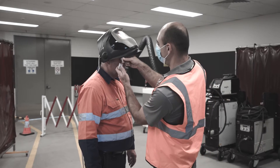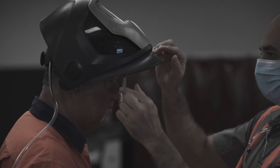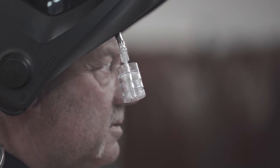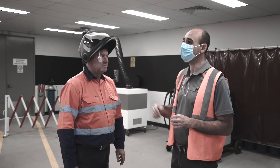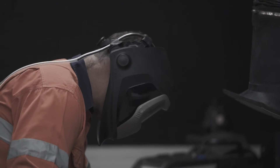Regularly conduct air monitoring to get accurate information about the potential exposure levels to welding fumes. Air monitoring should be carried out by a competent person, such as an occupational hygienist, and records kept for 30 years.